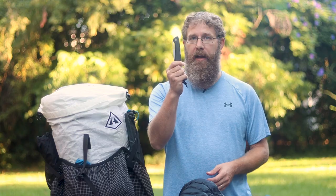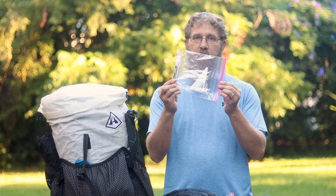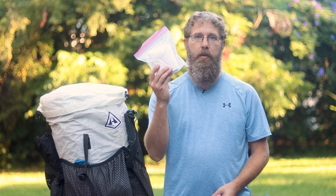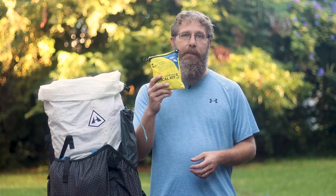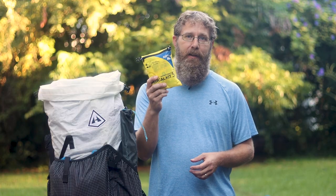Miscellaneous things I bring are a knife, Zoleo satellite communicator, repair tape, bug spray, med kit, headlamp, toilet paper, trowel, map, and extra batteries. Most of those things go in a small stuff sack right on top of everything else for easy access, and the medical kit goes in the outside pocket next to my rain gear.